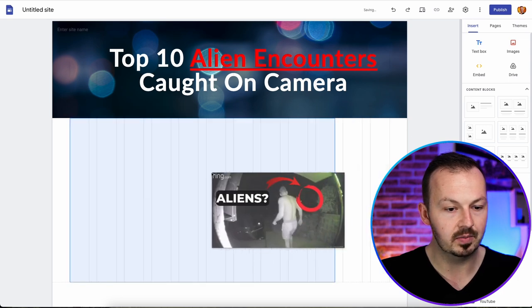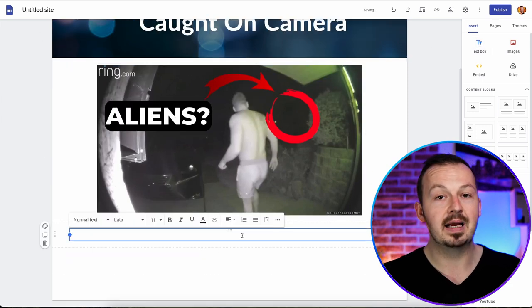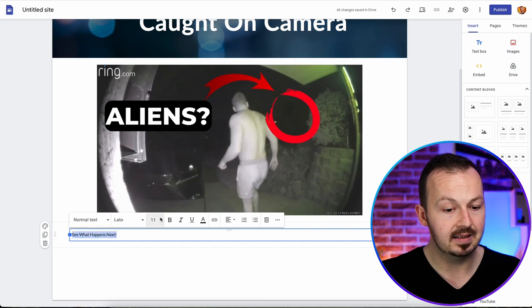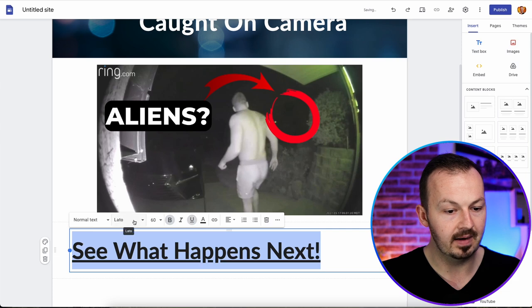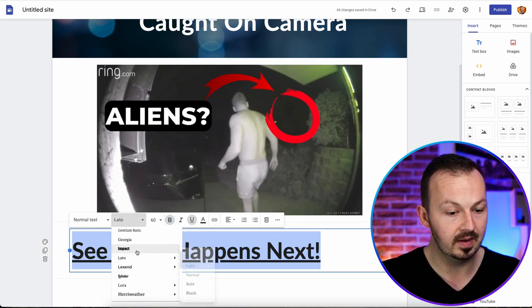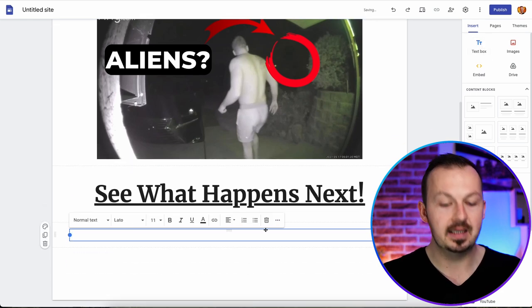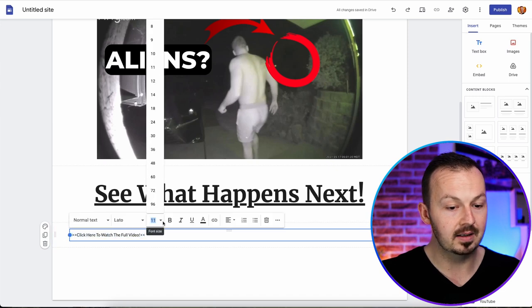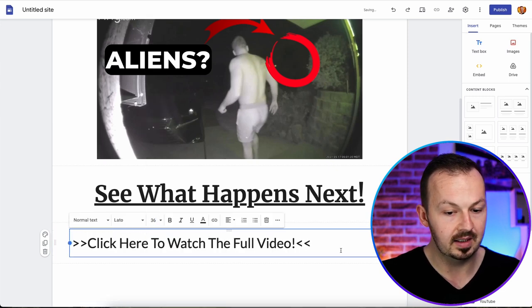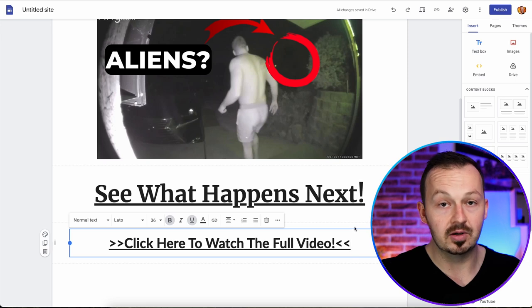Position the thumbnail in the middle, then place a text box below it and write 'see what happens next' — make this text larger, bolder, and underscore it. Place another text box right below that one and write 'click here to watch the full video' — also make this larger, more visible, bold, and underscored. Place it in the middle. This is how your landing site is going to look.